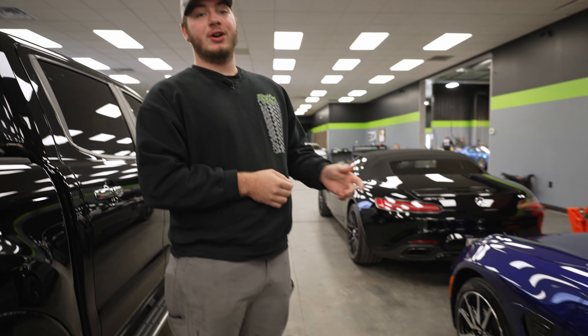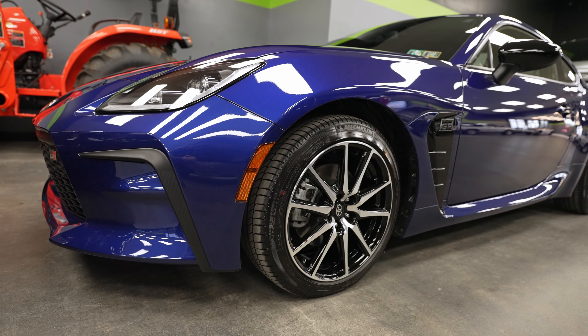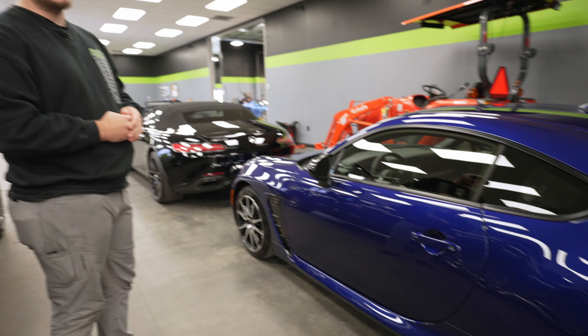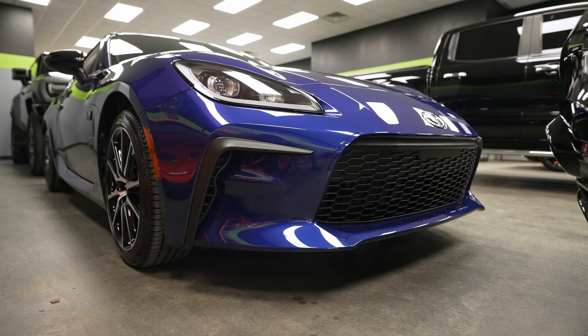Next up is this GR86. This car was here about a month ago to get paint protection film installed by me and Steve — it got a track package. But that's not the reason it's here this week. It's here because it got a correction and coating. Mark cleaned up the whole car, coated the paint, the wheels, and all the glass, so it's just waiting to get picked up right now.